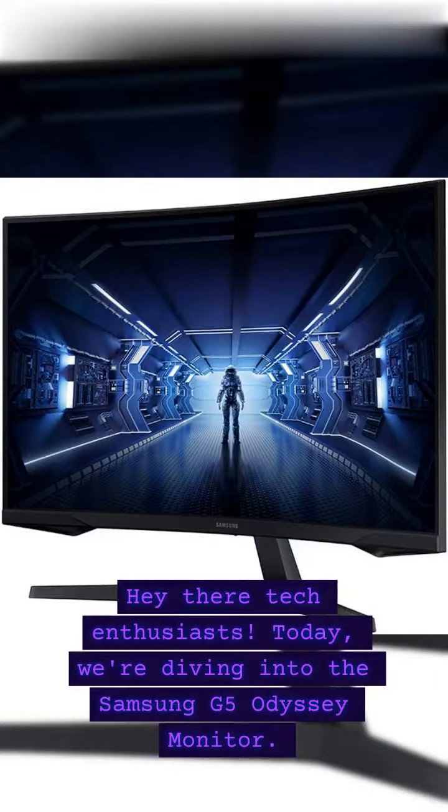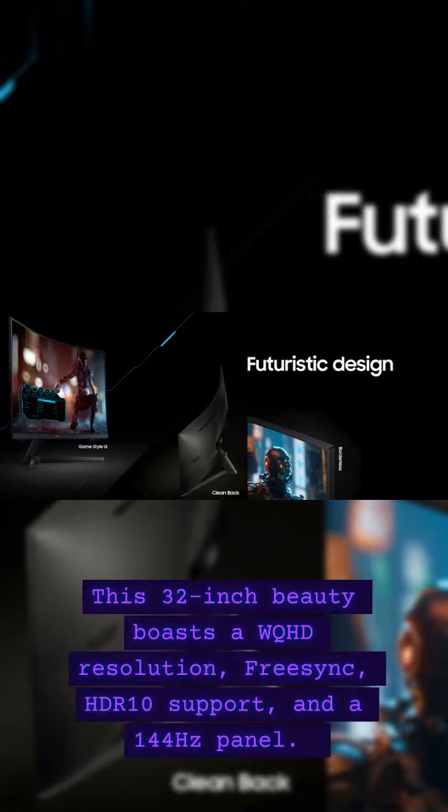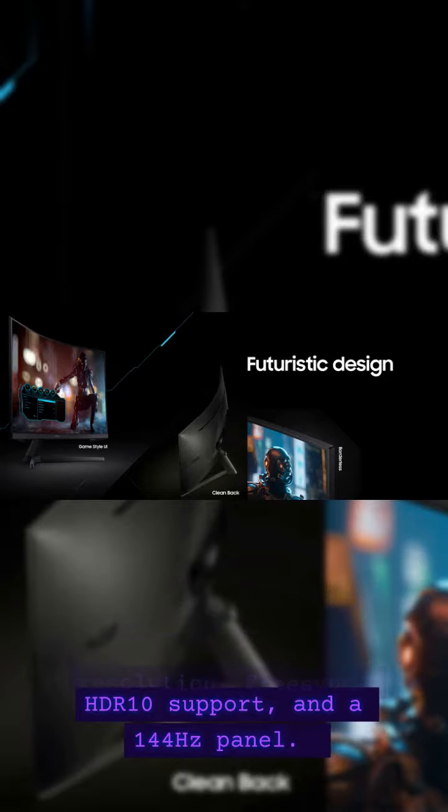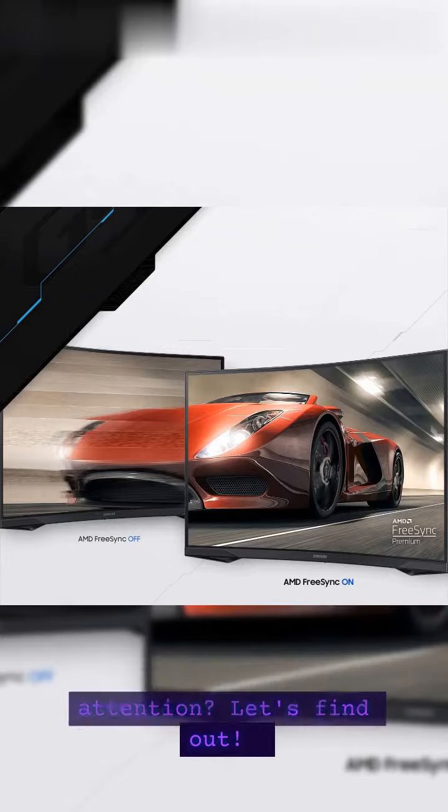Hey there tech enthusiasts. Today we're diving into the Samsung G5 Odyssey monitor. This 32-inch beauty boasts a WQHD resolution, FreeSync, HDR10 support, and a 144Hz panel. Is it worth your attention? Let's find out.